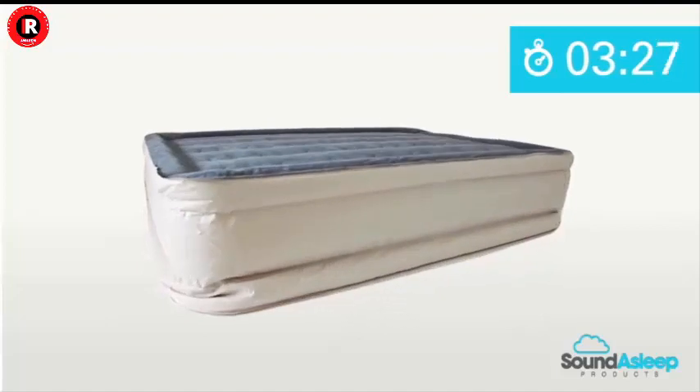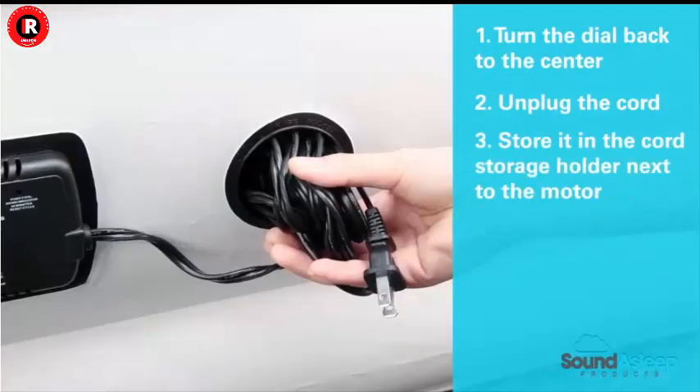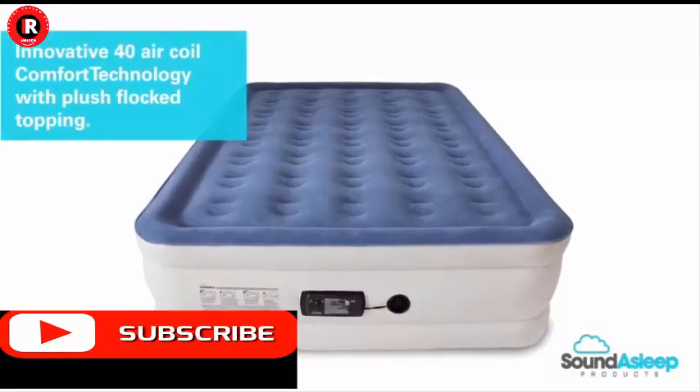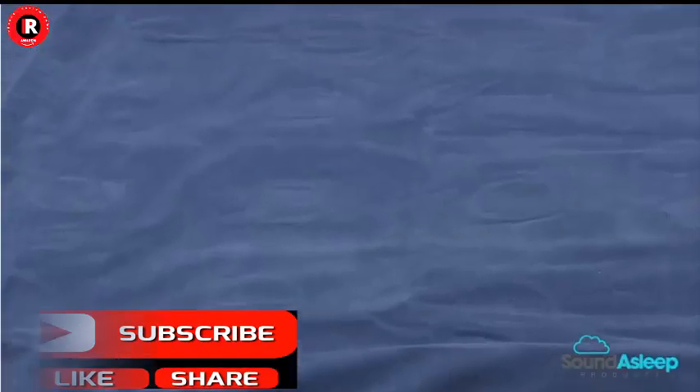Its one-click internal pump effortlessly inflates or deflates the mattress in just a few minutes, allowing you to achieve the perfect level of firmness for your individual preference. Whether you prefer a softer or firmer surface, this air mattress has you covered.